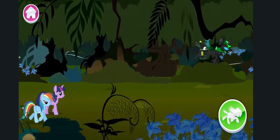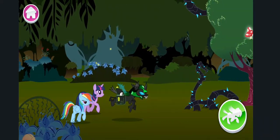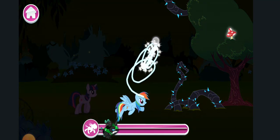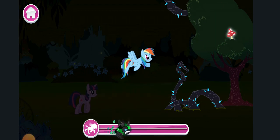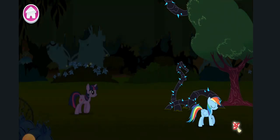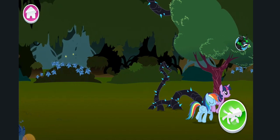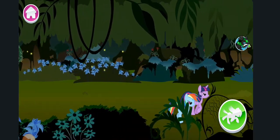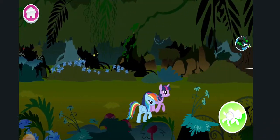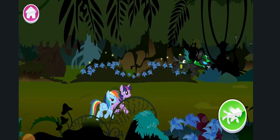You're gaining on it! Oh no! Take to the skies with Rainbow Dash! Nice! Quick! Yes! One step closer!